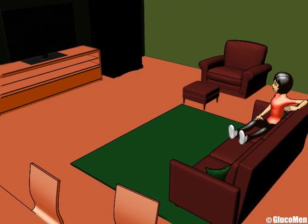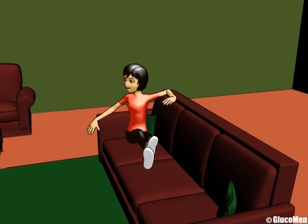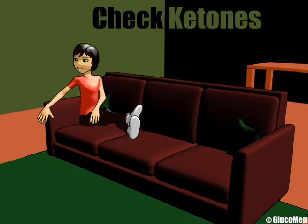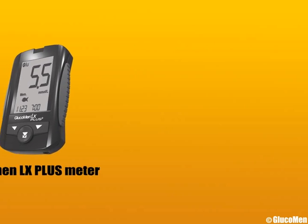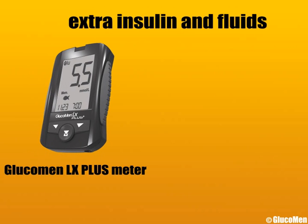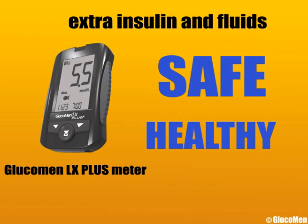Most DKA is preventable and happens when opportunities to take extra insulin have been missed. At certain times, as advised by your health care professional, it is important to check blood ketones to reduce risk of DKA. Checking blood ketones, reacting appropriately with communication from your health care team and extra insulin and fluids, can keep you safe and healthy and avoid the need for emergency treatment.